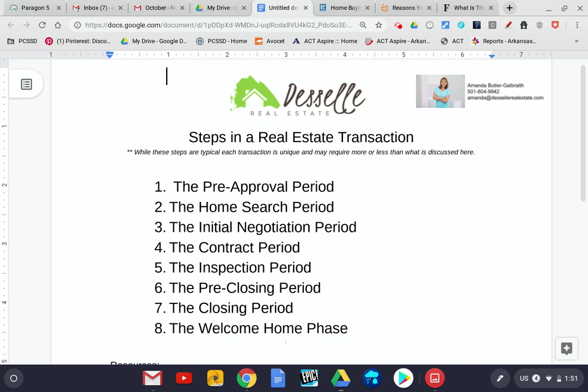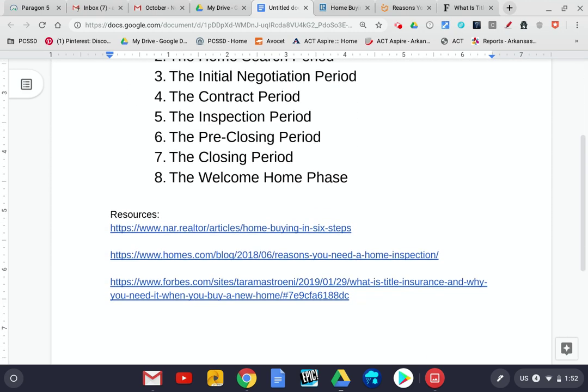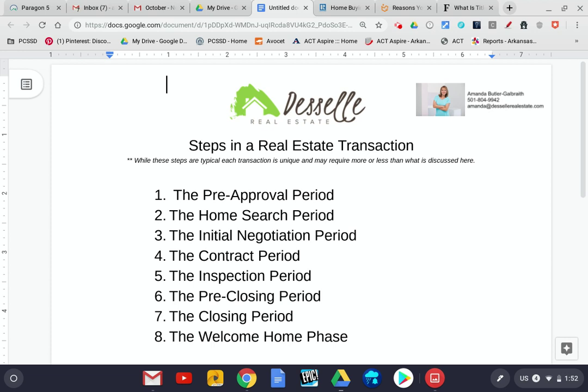And then finally, the welcome home phase. On closing day, we hand you those keys, and the next step is the welcome home phase — that's when you'll be moving in and enjoying your new home. If you would like for me to share these resources with you, I'll be happy to do that. I'll send you this full document that has the links to all of our resources today. Have a great day, everyone, and I look forward to hearing from you soon.